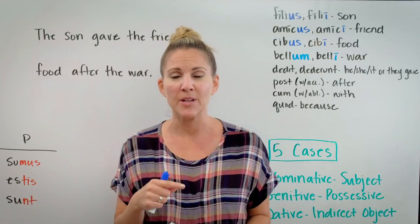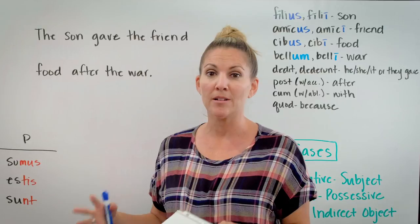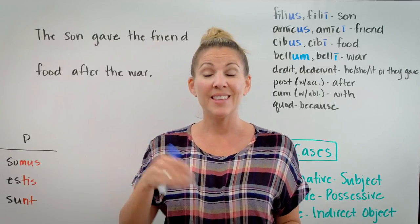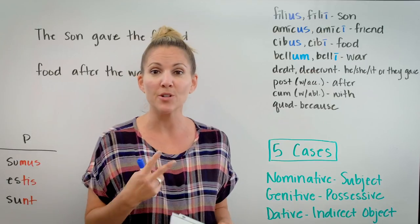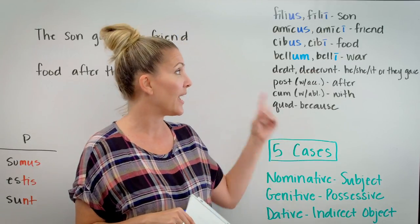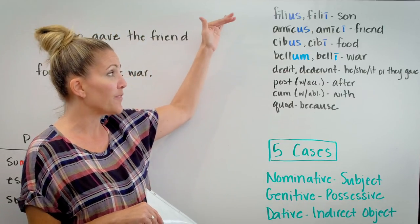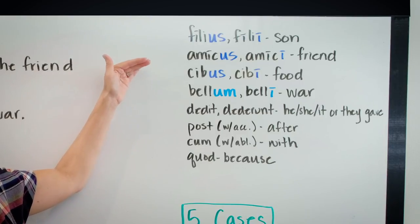Remember in the last lesson, we talked about this idea that nouns belong to different families called declensions. In the last lesson, we talked exclusively about first declension nouns. This lesson, we are going to introduce second declension nouns — groups of nouns that belong to the family of the second declension. I have a couple of examples up here on the board: the word filius, filii, which means son, and amicus, amici, which means friend.